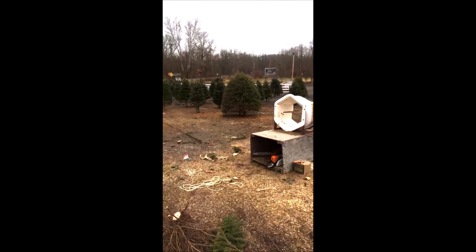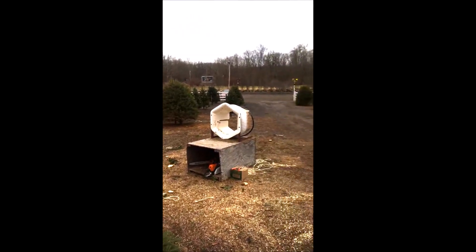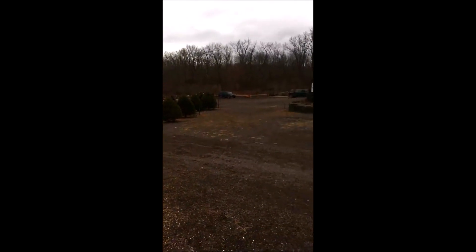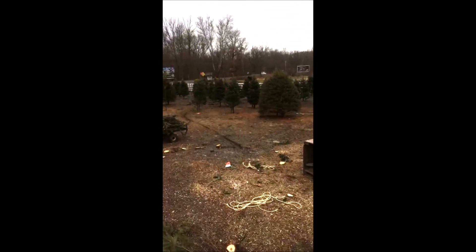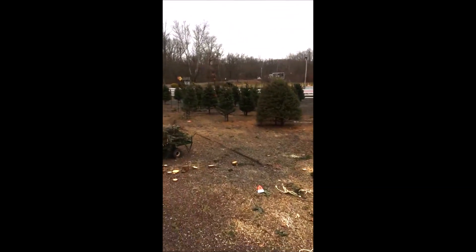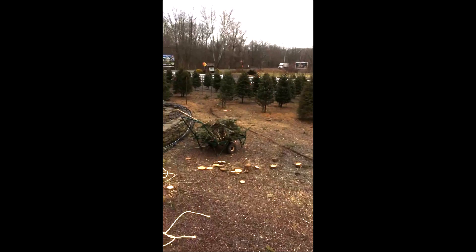This is Bill at Highland Hill Farm, and we have a lot of Christmas trees that we sell here on Route 313 in Fountainville. But today I want to take you inside our barn to show you what you can bring to Highland Hill Farm to trade for Christmas trees.